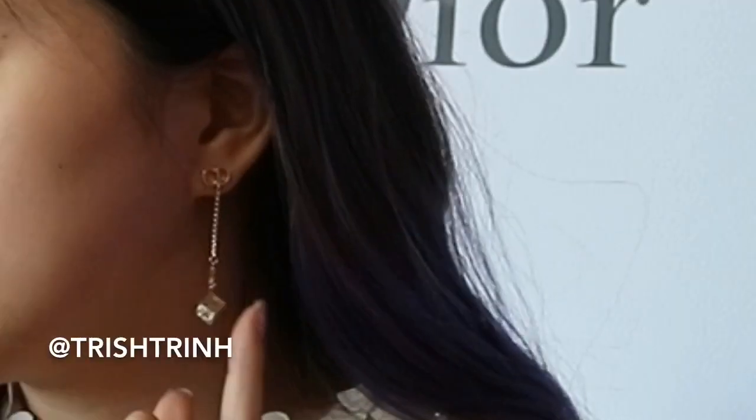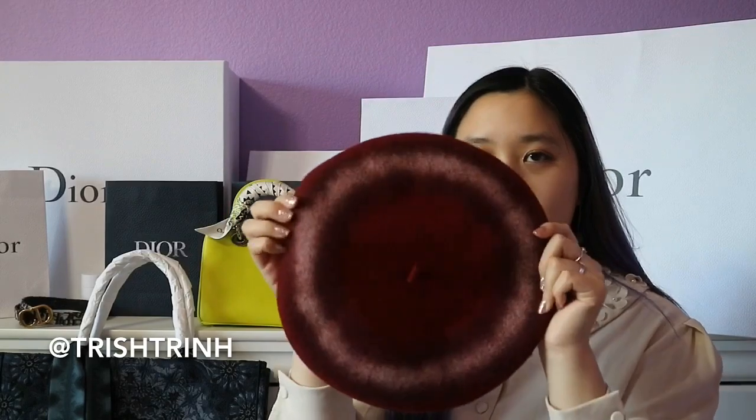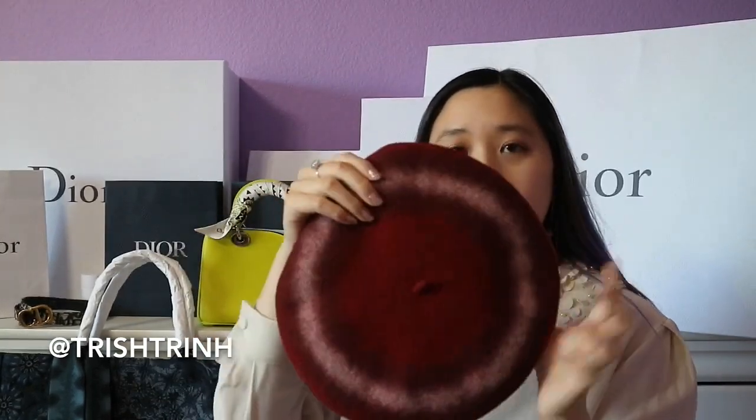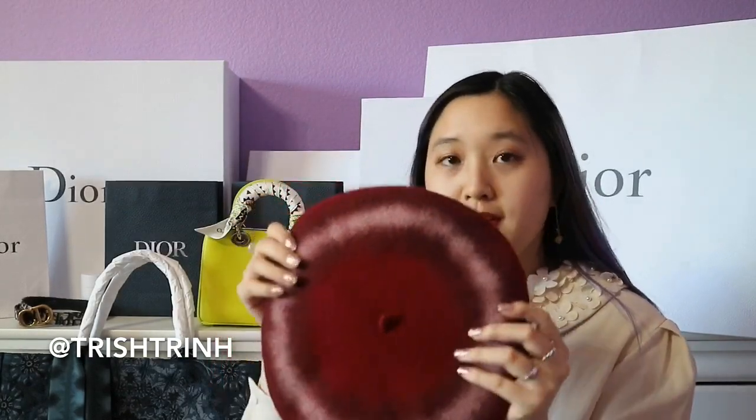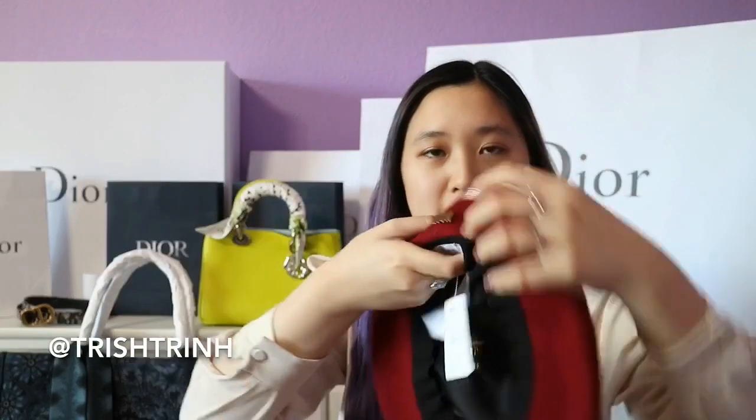The next item is the Lucky Box earring — it has crystals on the box, one side says CD and the other has a star. I love stars and little dangly earrings; it's really cute. The last item is the new Dior Artie beret — kind of tie-dye in red or maroon. I already have a black beret so I got the red one. It has Dior wording in the back, and I'm probably going to get a CD brooch to pin on the front.